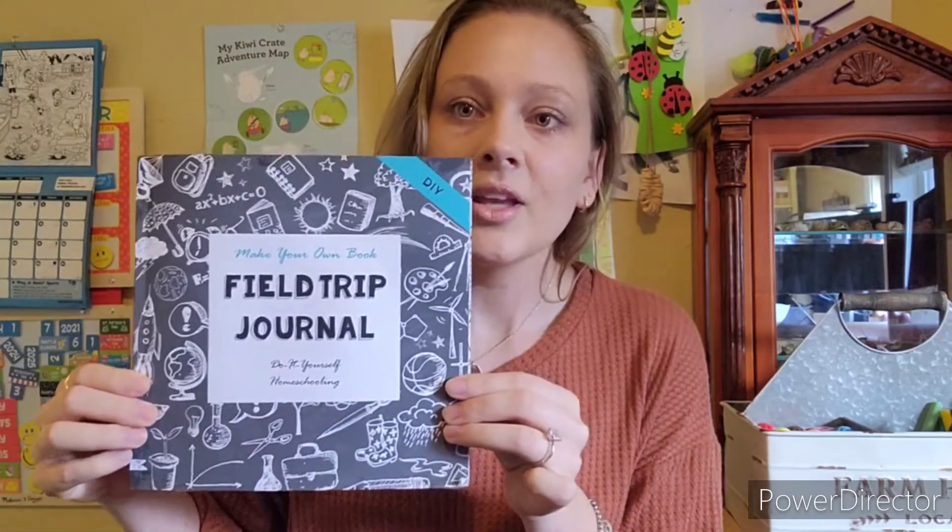Real quick before we get into our zoo field trip, I wanted to show you guys something we use for documenting or scrapbooking our field trips or family adventures, whatever you want to call them as homeschoolers. It's another Thinking Tree journal called Field Trip Journal. Make your own book.